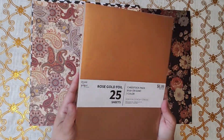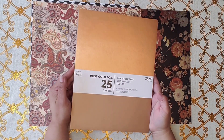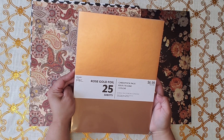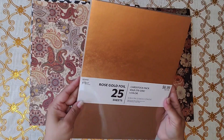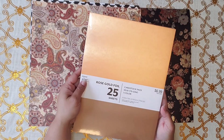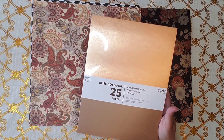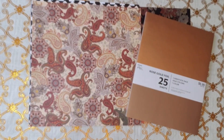Another thing I found in there was this card stock, $0.65, and this one is in the color rose gold — rose gold foil. I love this. 40% off of this, so $4.19 — I believe I paid for this for $0.25 per sheet. Excited about that.